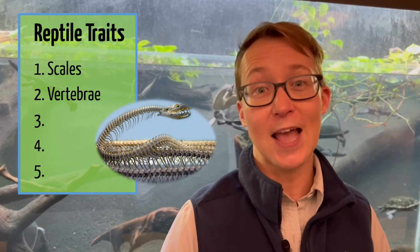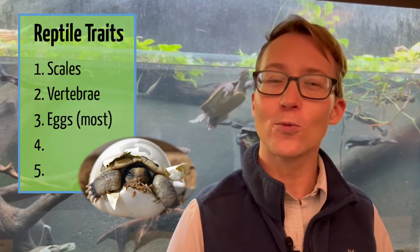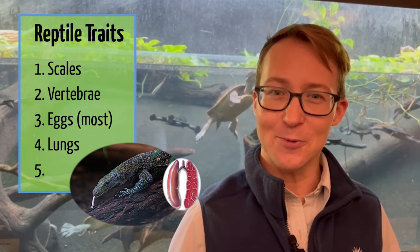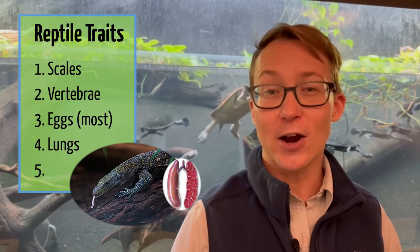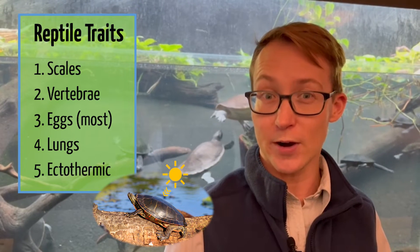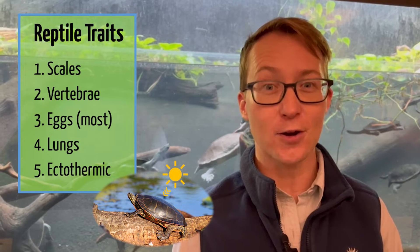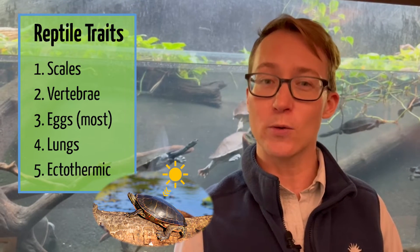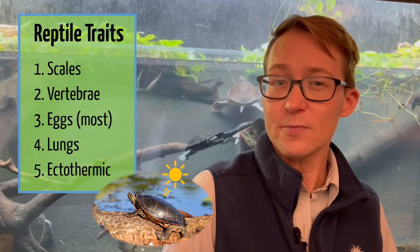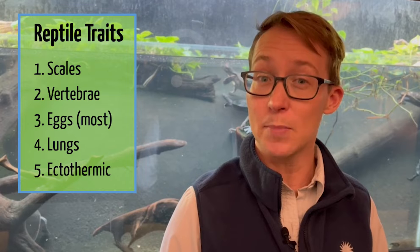Reptiles also lay eggs, though a few do give live birth. Reptiles breathe air, so they have lungs, just like we do. And reptiles are ectothermic, meaning they don't regulate their body temperature very well. So if they want to get warmer, they go hang out in the sun or get in warmer water. If they want to cool down, they'll go in the shade or cooler water. Now thinking about those traits, can you think of any animals that might be reptiles?